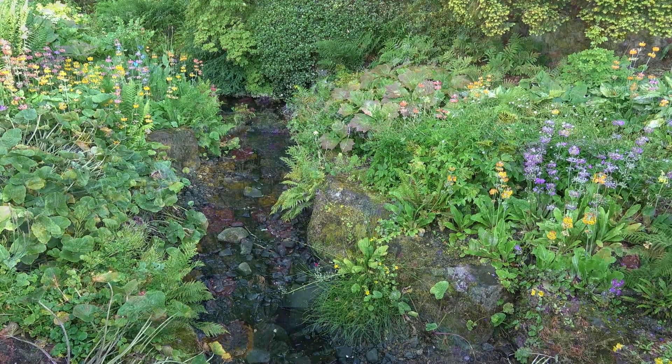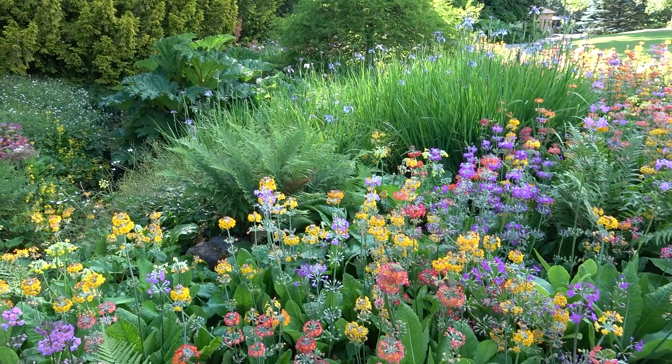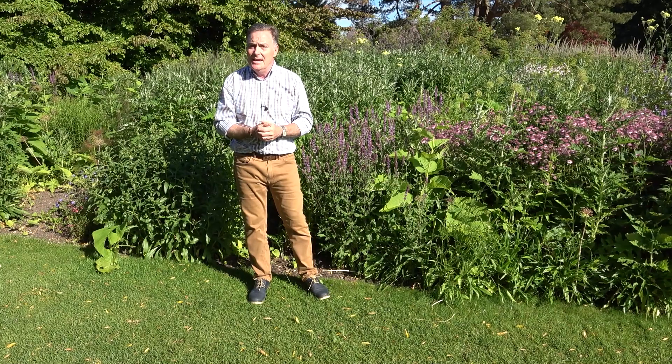Probably the most famous feature is the streamside garden, where the stream runs along the bottom of the valley through the garden. At this time of year it looks absolutely magnificent with the wonderful candelabra primulas.